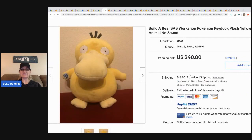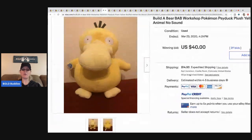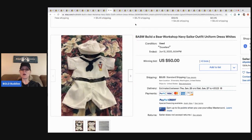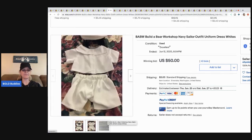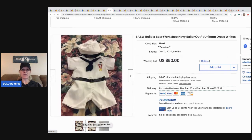The next item is this Build-a-Bear Pokémon Psyduck — probably saying that wrong — but it's a plush Build-a-Bear Pokémon. It sold for $40 with 39 bids and the buyer paid shipping. That one didn't go for as much but $40 for a plush is still great. Next is just a Build-a-Bear sailor outfit.